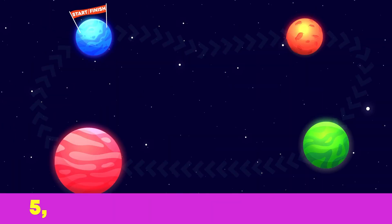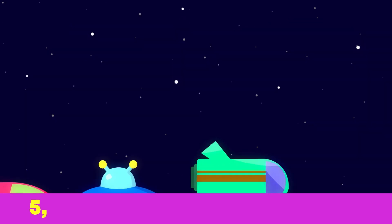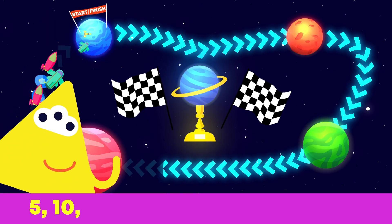Five little spaceships zooming in space. Five more ships would like to race. Ten spaceships went up, up, up. Which little spaceship will win the cup?